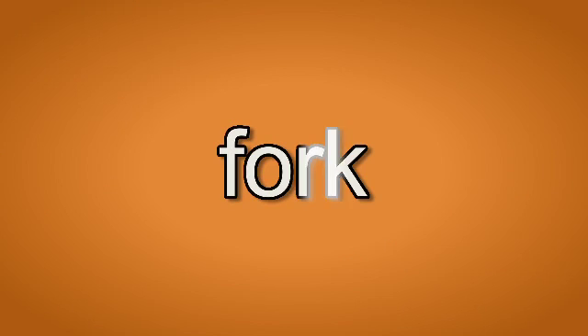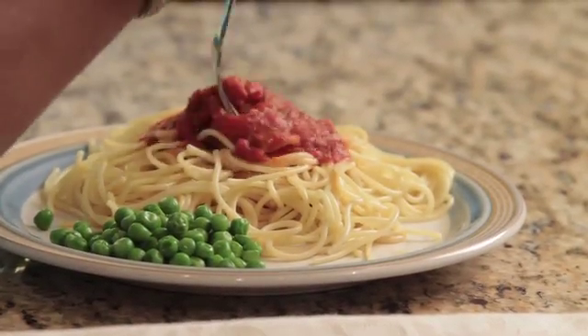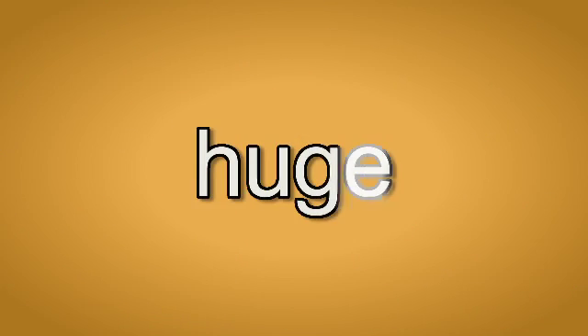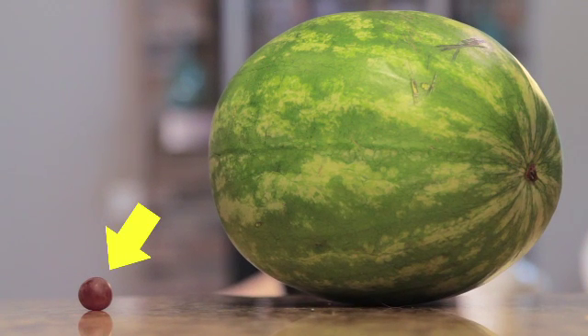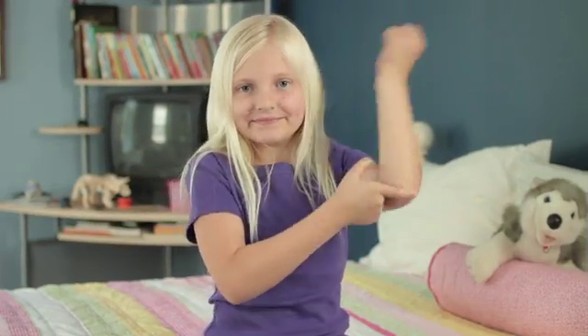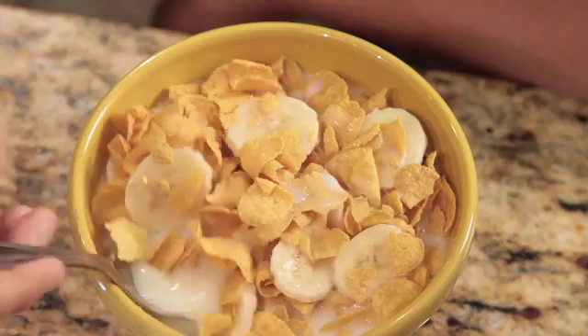Fork. Fork. We use a fork to pick up and eat our food. Huge. Huge. The grape is small, but the watermelon is huge. Elbow. Elbow. We bend our arms at our elbows. Spoon. Spoon. You eat cereal with a spoon.